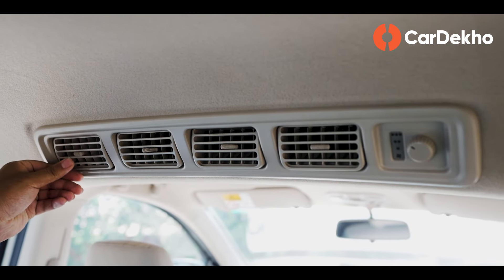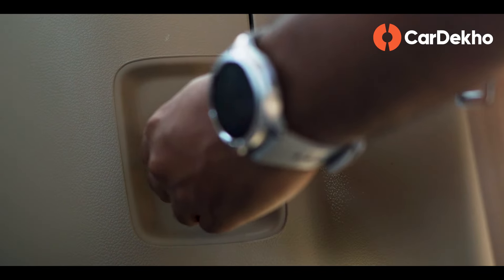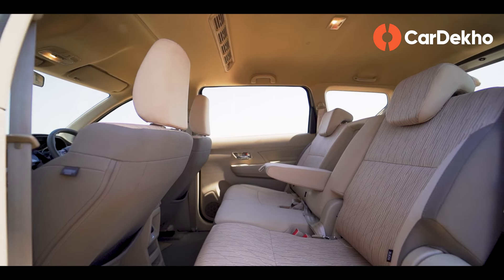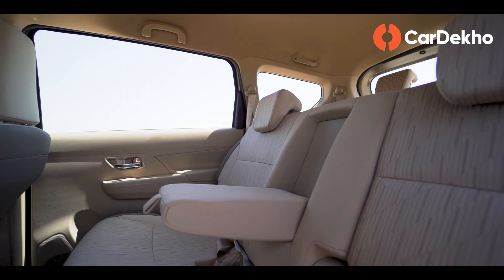For second-row convenience, there's a roof-mounted AC with dedicated fan speed control, a central armrest, storage, and a 12-volt socket. If you think of the Rumion as a chauffeur-driven car, the second row won't disappoint. You also get a cup holder to keep your coffee.